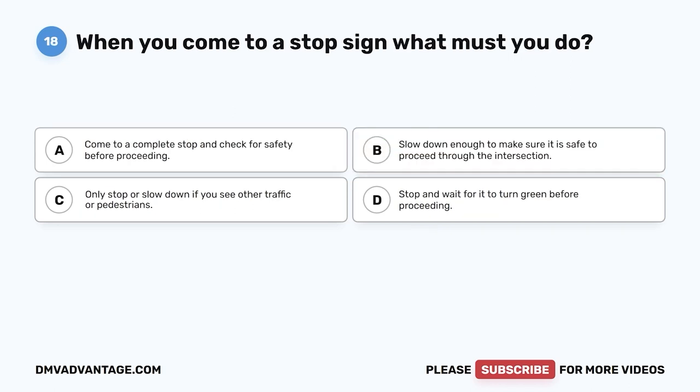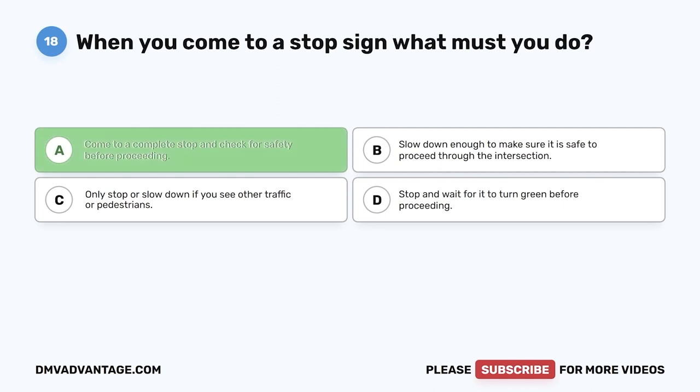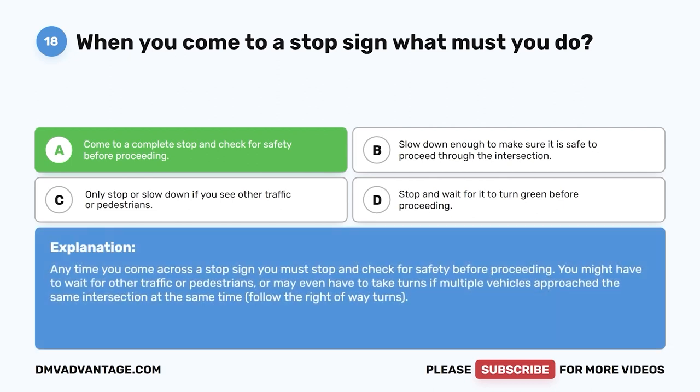Question 18. When you come to a stop sign, what must you do? A. Come to a complete stop and check for safety before proceeding. B. Slow down enough to make sure it is safe to proceed through the intersection. C. Only stop or slow down if you see other traffic or pedestrians. D. Stop and wait for it to turn green before proceeding. The correct answer is A, come to a complete stop and check for safety before proceeding. You must stop and check for safety before proceeding. You might have to wait for other traffic or pedestrians, or take turns if multiple vehicles approach the same intersection. Follow the right-of-way rules.